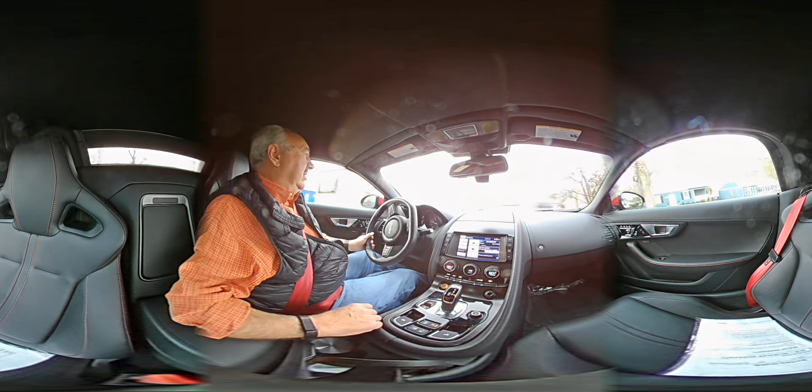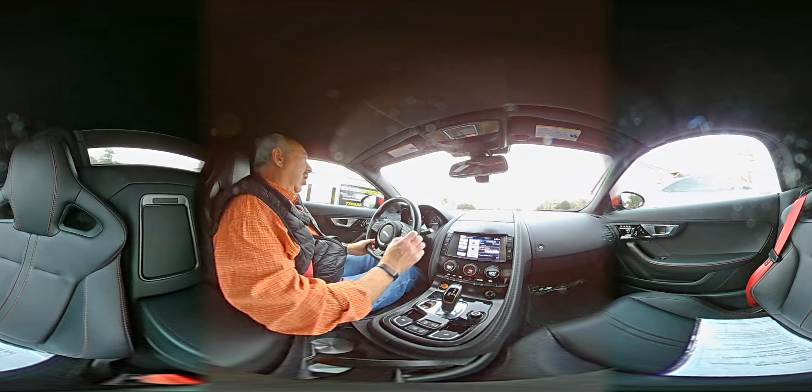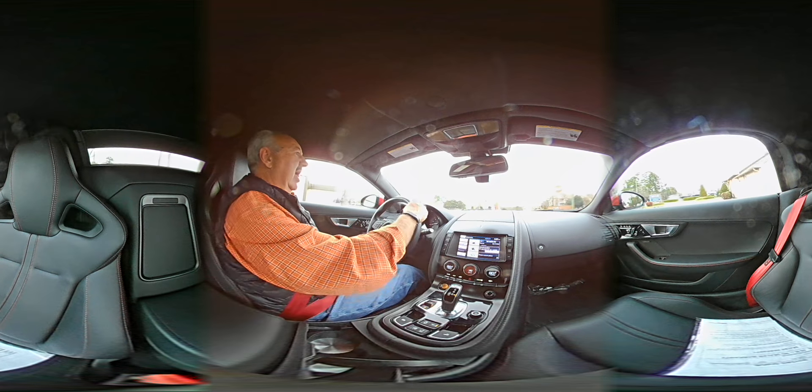Hey everyone, today we're going to be test driving a 2014 Jaguar F-Type V8S.